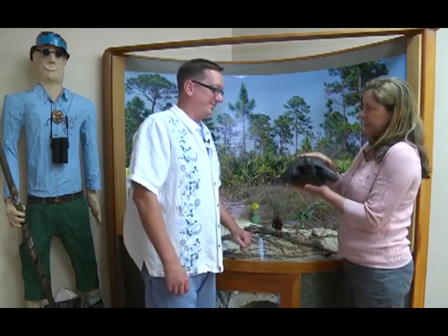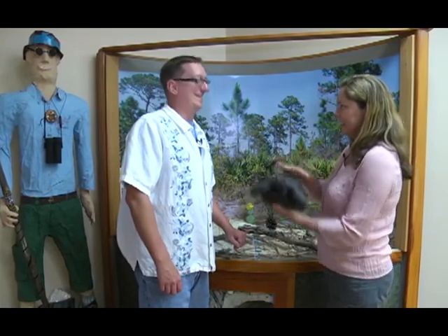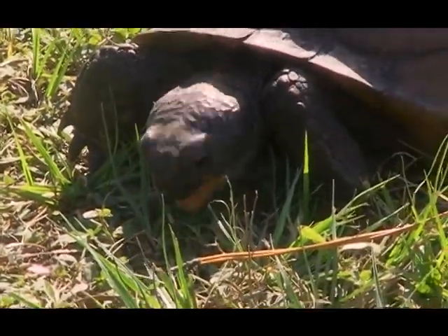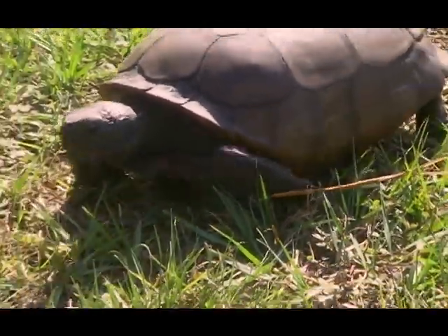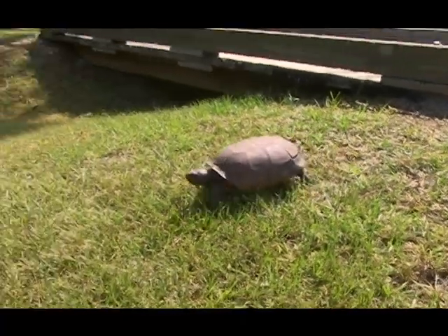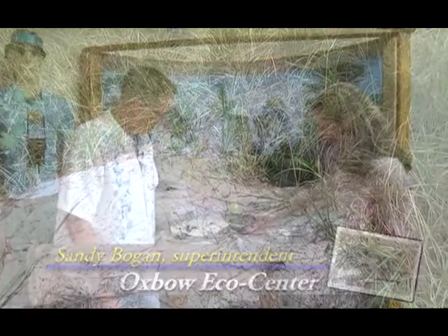A tortoise is a land turtle versus a sea turtle — he's not much of a swimmer, kind of heavy. He's been walking around since the days of the dinosaurs. He kind of looks like he has elephant feet on his back legs, and of course he looks like a sea turtle from the front. He digs a hole called a burrow, and over 400 species of animals have been found to use the gopher tortoise burrow.